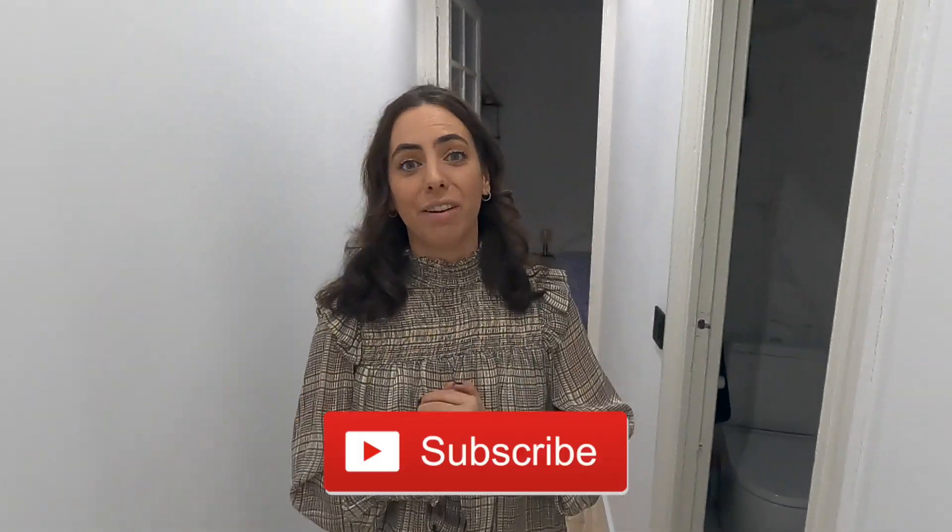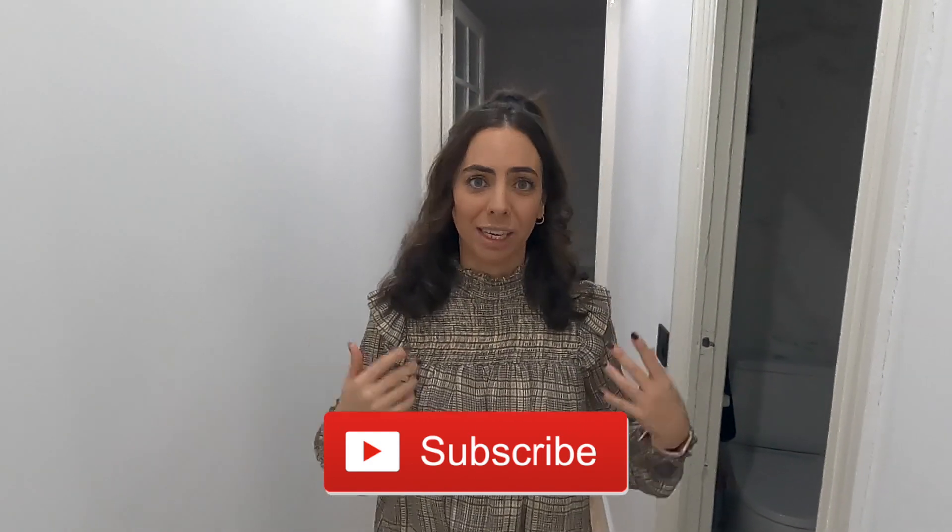That's everything! Thank you guys for watching. Don't forget to hit the subscribe button. If you like content about Madrid, are planning to move to Madrid, or want to visit, check out all our other videos. We also have a lot of content about what to do in Madrid on our blog — I'll leave those links in the description. Thank you and see you next time!